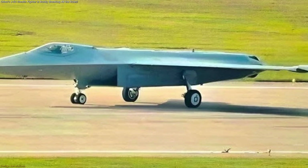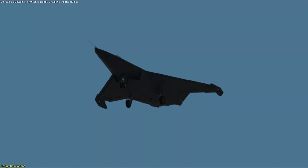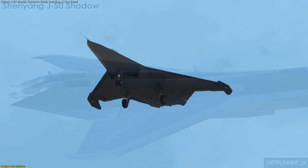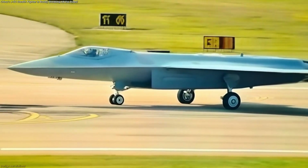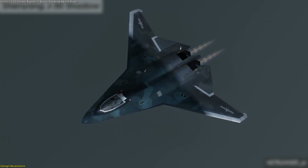Moving back along the fuselage, the images show trapezoidal inlets that employ a diverterless supersonic inlet arrangement. These are notable because they eliminate the need for complex splitter plates or moving ramps while still managing airflow into the engines. This design not only reduces weight and mechanical complexity, but also improves stealth by limiting exposed surfaces.